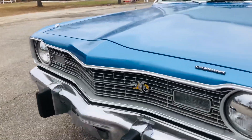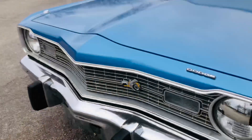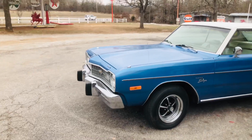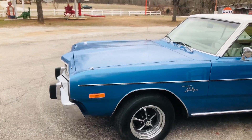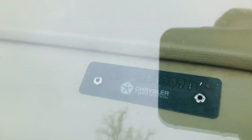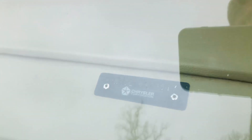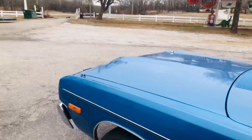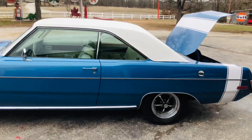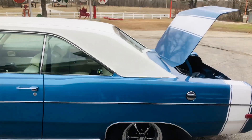It's got a neat little Scat Pack emblem there. Nice bumpers, nice exhaust, nice tires and wheels — Magnum 500 wheels. It is a real V8 Swinger. LH23 car, beautiful white vinyl top and a white tail stripe, and a nice looking off-white interior.